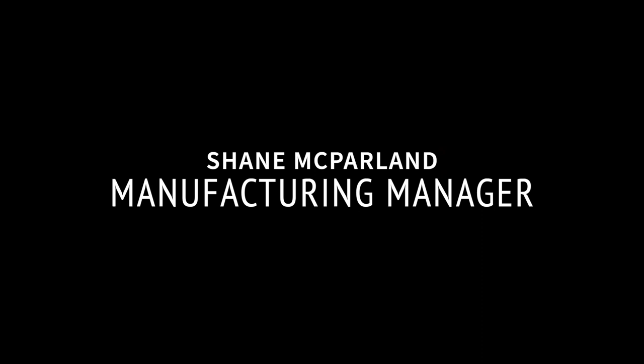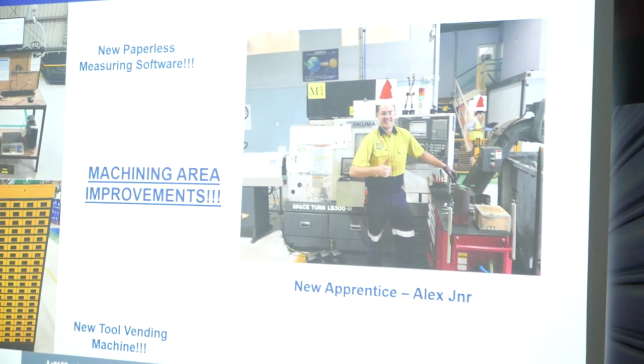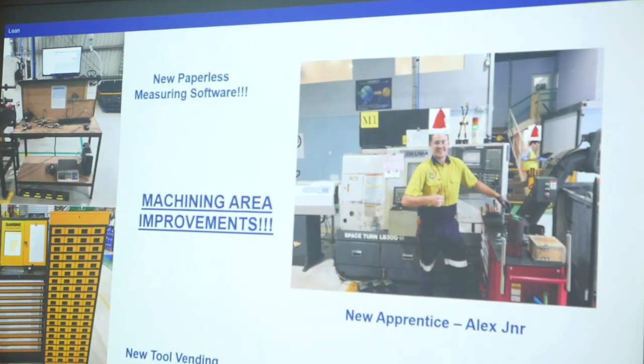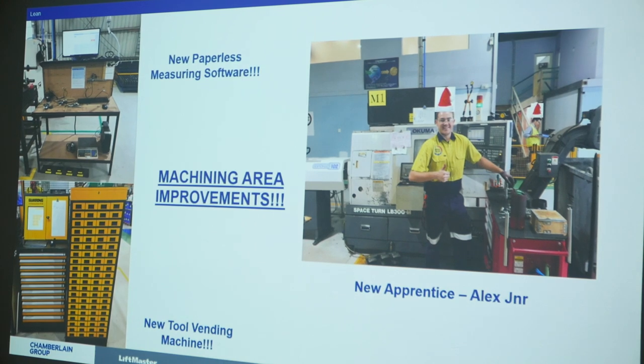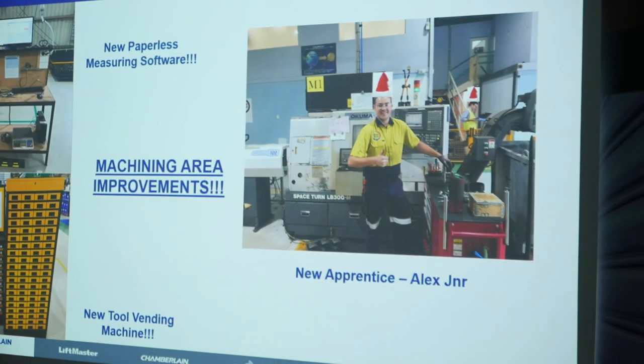Shane: Just a few things I thought I'd point out. Recently we put an apprentice on, which we haven't done for some time — probably since I was an apprentice a few years ago. We were really struggling to find machinists out there.